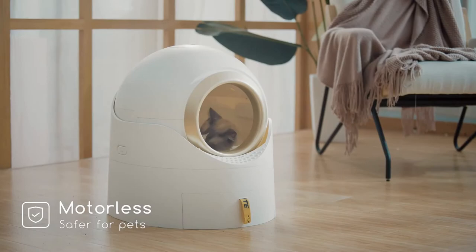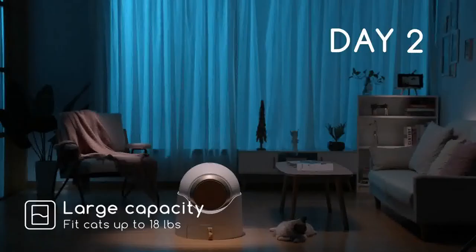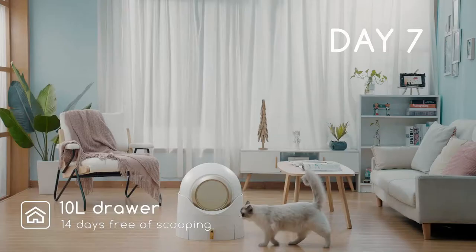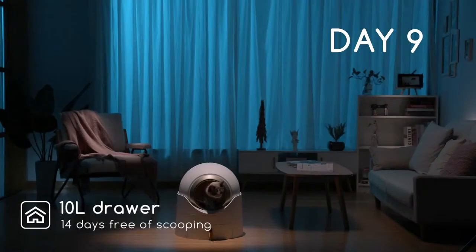The spacious open chamber gives Jimmy the comfort of doing his business. The large-capacity waste drawer makes cleaning the litter box as easy as taking out the trash. For a one-cat household, the drawer is usually emptied twice a month.